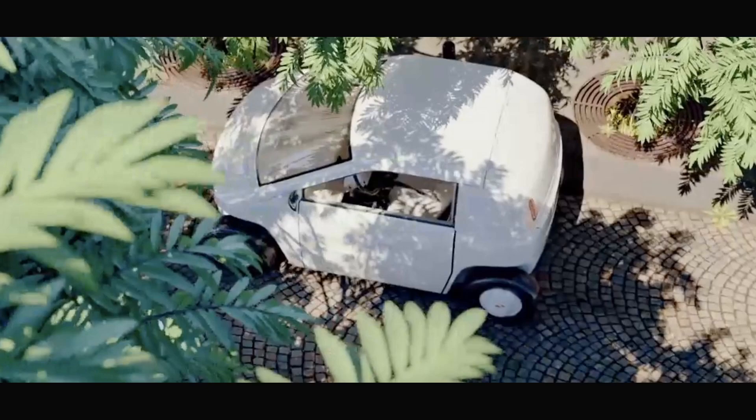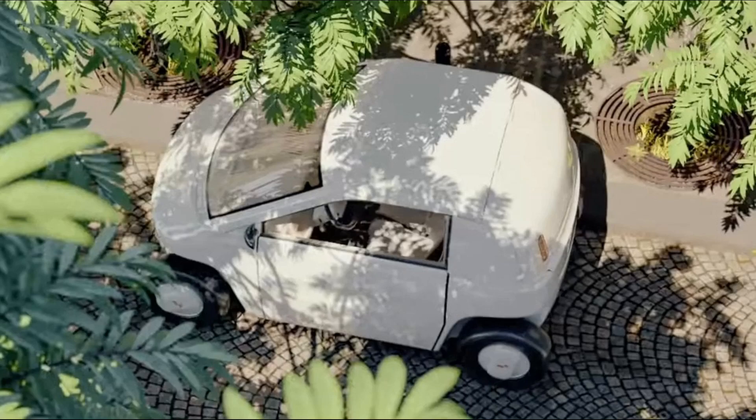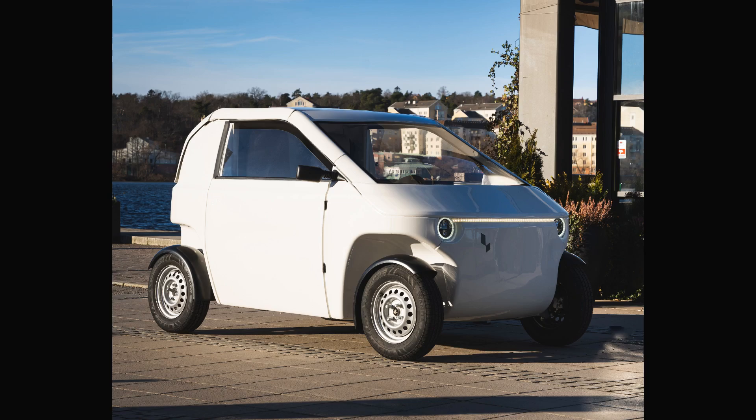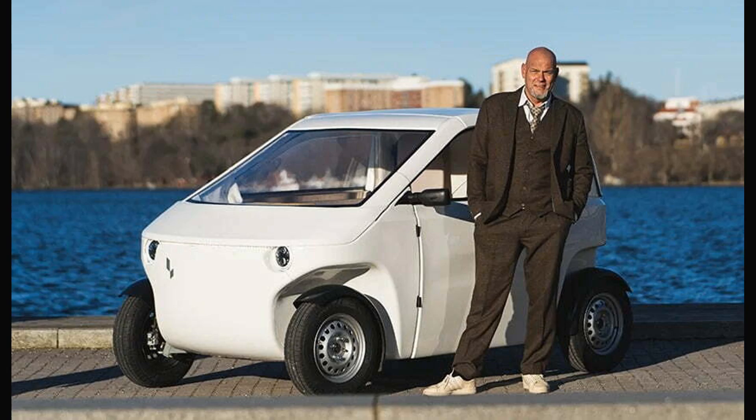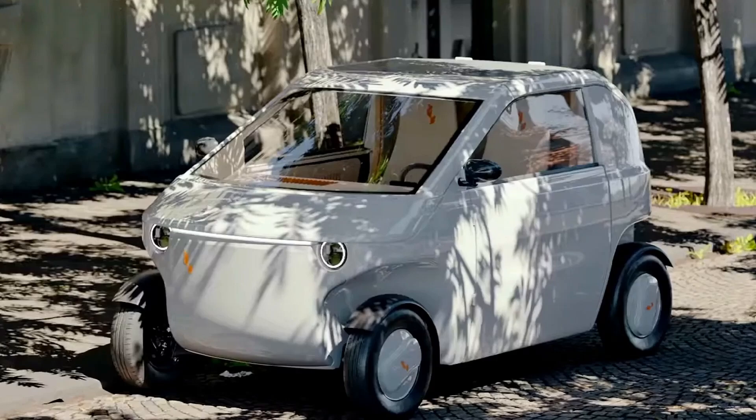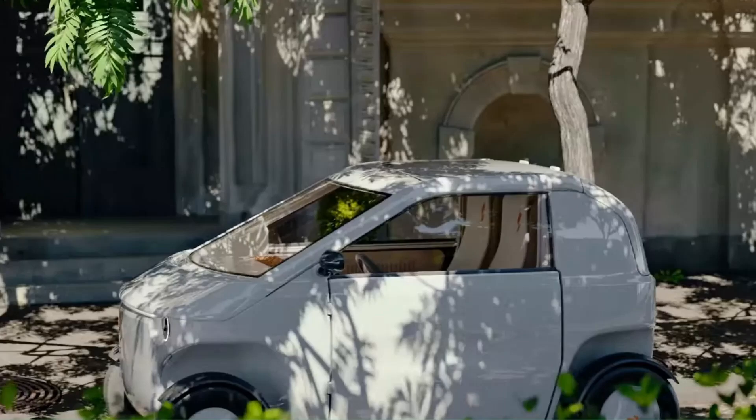The microcar's lightweight design, at less than 400 kg (882 lb), means it requires only 6 kWh/100 km (62 miles) to move. This allows the tiny 6 kWh battery to provide 100 km (62 miles) of range, which may seem low by 2023 standards but is more than sufficient for most urban environments. Additionally, the battery is divided into two removable pieces that can be charged at home, with each module taking only one hour to charge from a regular outlet.